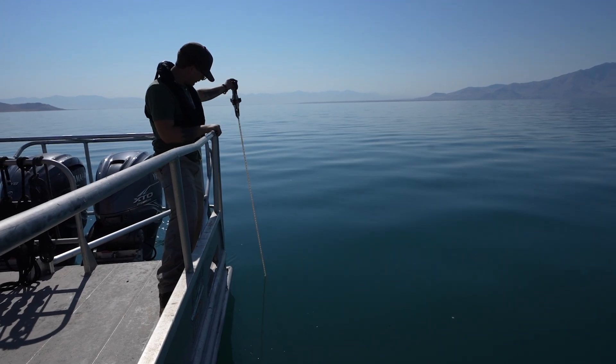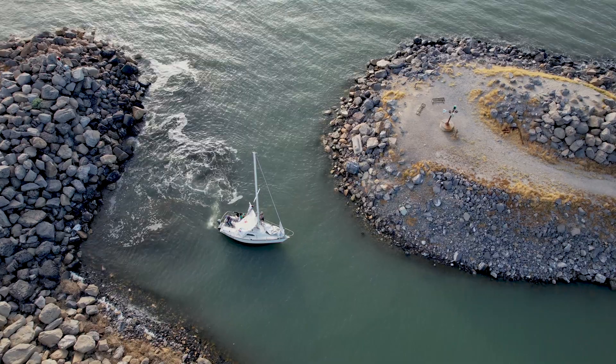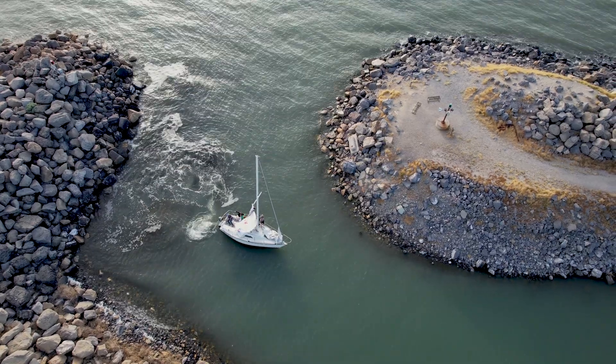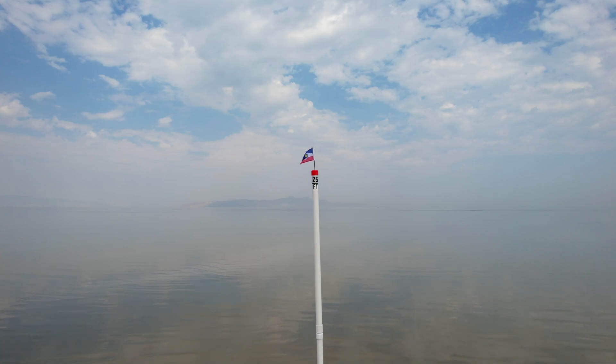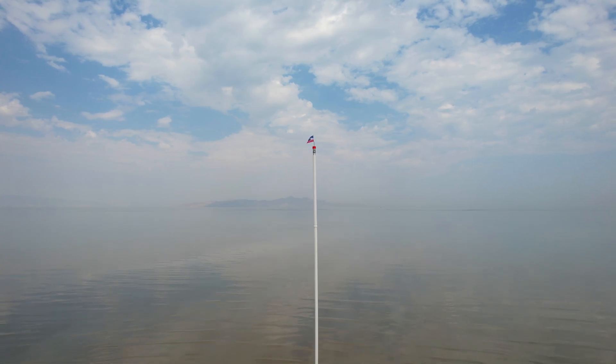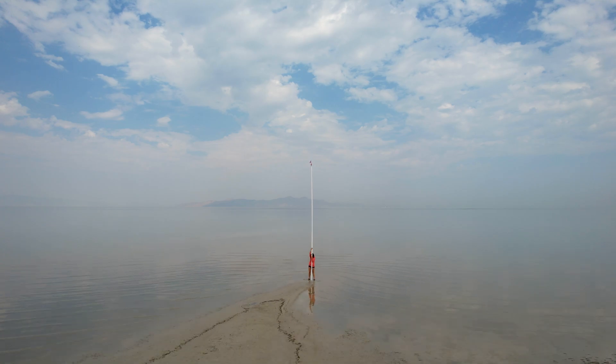Most people we asked thought the lake was between 100 and 300 feet deep. In fact, at its deepest point, the lake measures a mere 25 feet. To help you visualize just how shallow the lake is, we built a 25-foot pole and took it to a few recognizable spots around Salt Lake City.